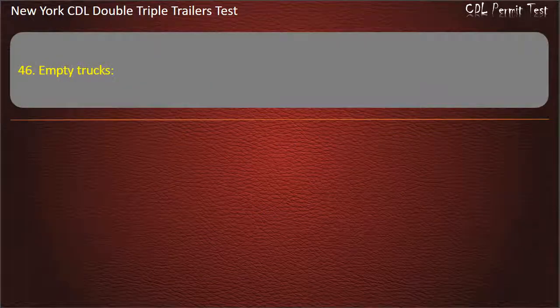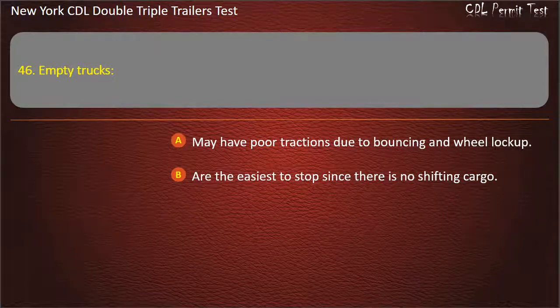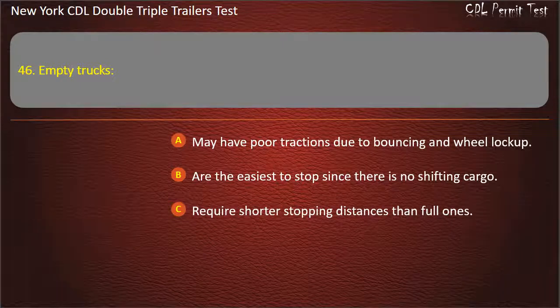Question 46: Empty trucks. May have poor traction due to bouncing and wheel lock-up. Are the easiest to stop since there is no shifting cargo. Require shorter stopping distances than full ones. Answer: May have poor traction due to bouncing and wheel lock-up.